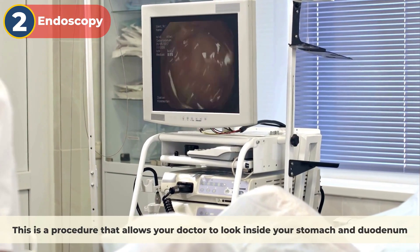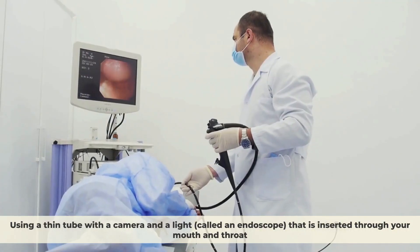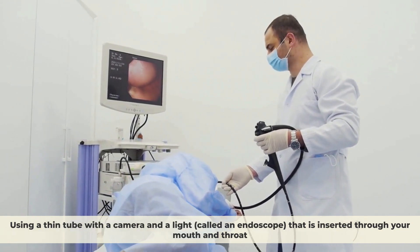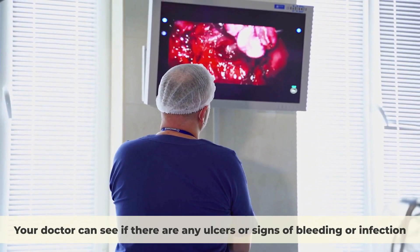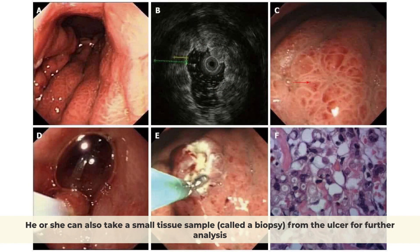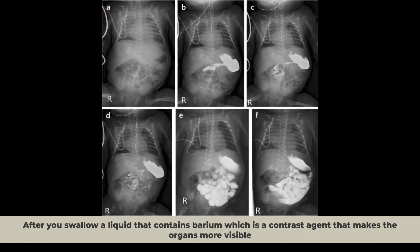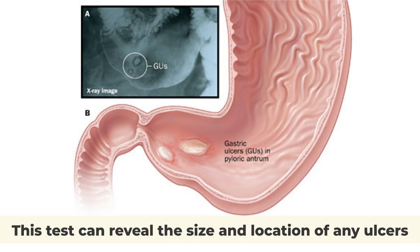Endoscopy is a procedure that allows your doctor to look inside your stomach and duodenum using a thin tube with a camera and a light, called an endoscope, that is inserted through your mouth and throat. Your doctor can see if there are any ulcers or signs of bleeding or infection, and can also take a small tissue sample, called a biopsy, from the ulcer for further analysis. An upper gastrointestinal series is a set of x-rays showing images of your esophagus, stomach, and duodenum after you swallow a liquid containing barium, a contrast agent that makes the organs more visible. This test can reveal the size and location of any ulcers.